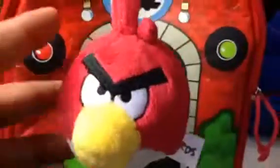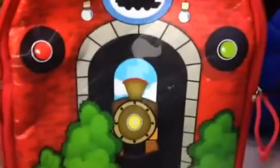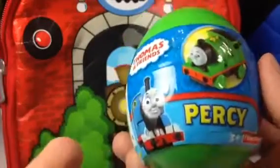Look how angry the bird is! Why would he not be angry — if his kids or eggs are stolen by the piggies, you know? Anyway, the next surprise is Percy.